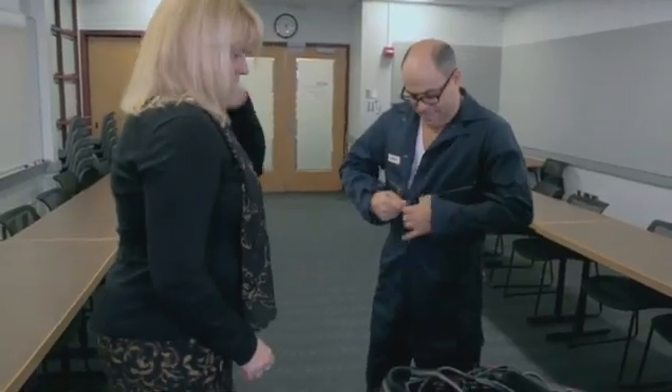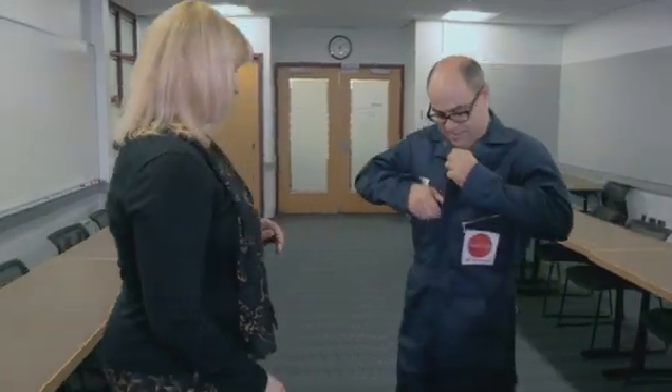Researcher Hilda Verstadt is going to help me experience life as a senior citizen in the head-to-toe old age suit. I've got my boiler suit on, so let's go.